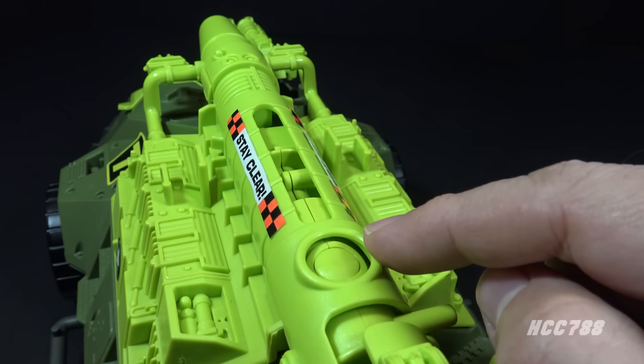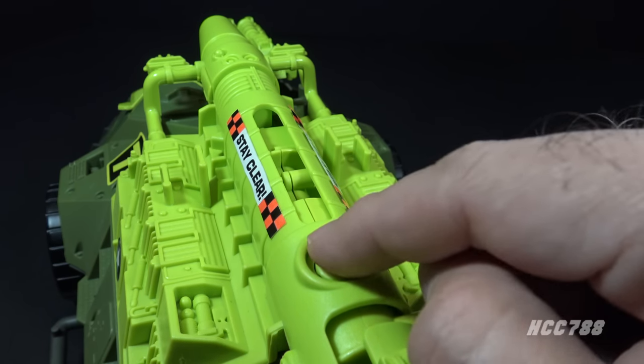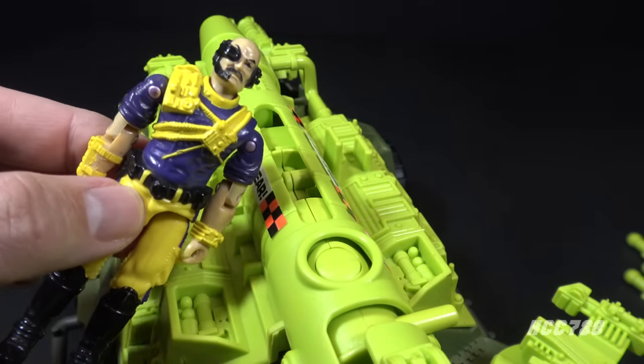There's a circular opening on the top of the cannon. When the cannon is locked and loaded, a button appears in that opening — you press that button to fire. Let's test it by taking aim at our old friend Dr. Mindbender.